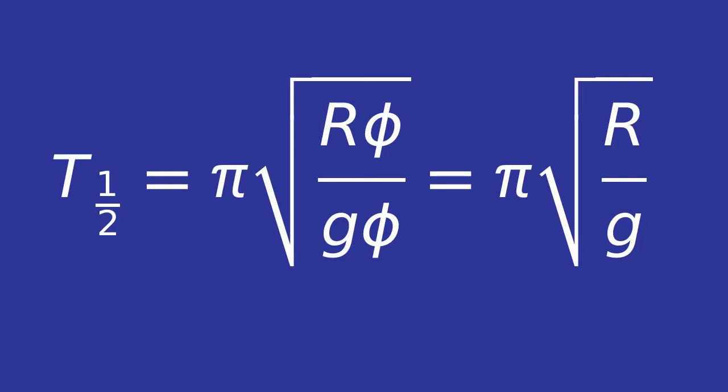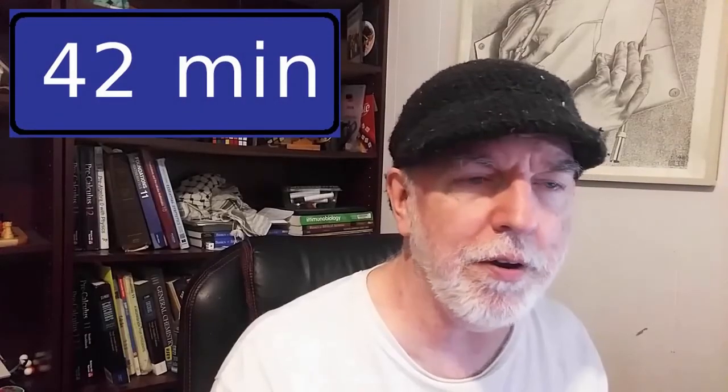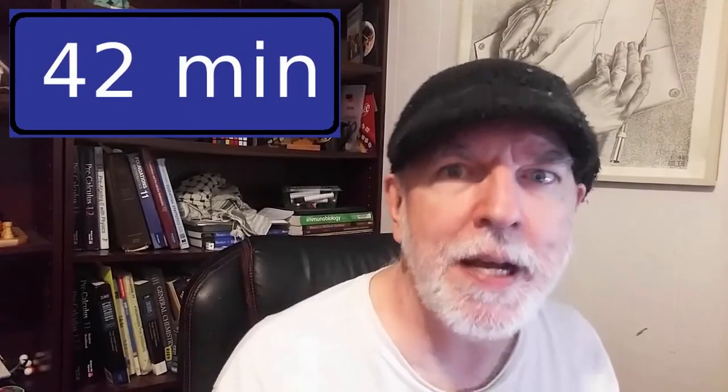The periods of oscillation will be the same for both cat and mouse. This will be true for any tunnel of any length cut through the earth. Measured in minutes, the answer will always be 42. Continue with the joy, and we'll see you next time.